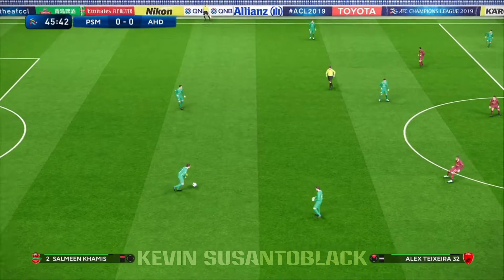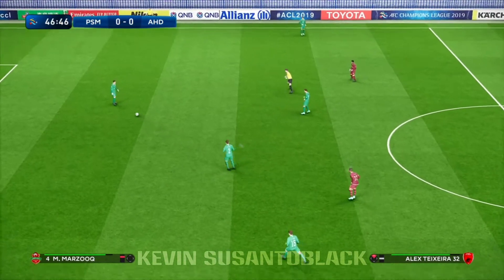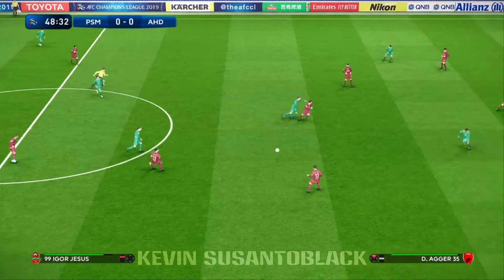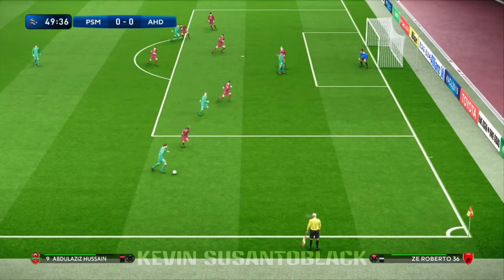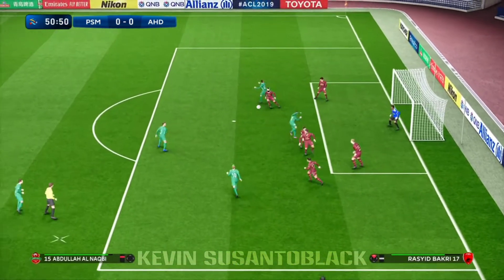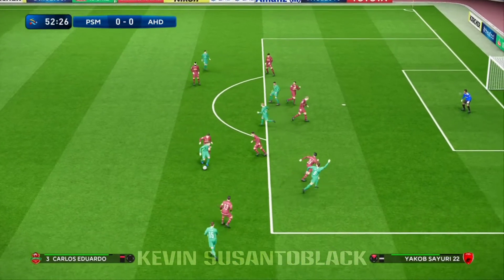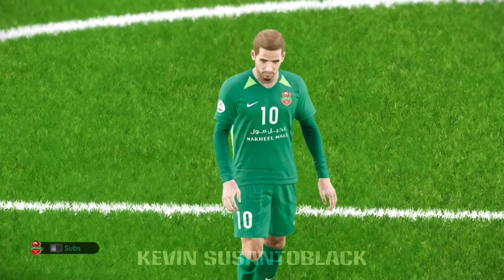Whistle goes and we start the second half. Tries to get it forward quickly, hoists it forward. Last-ditch defending, but that'll do. Plays it out to the flank, looking for a decent ball in. Plays it into the middle. Lescott tries to clear. Alex Eduardo — goes for goal! Oh, that is very close.